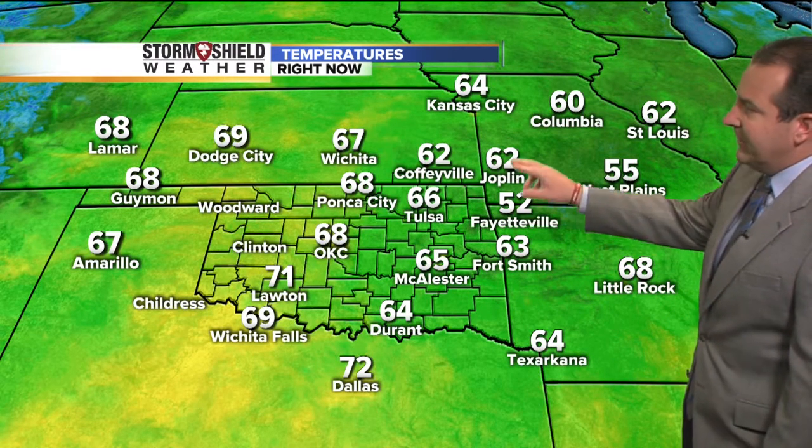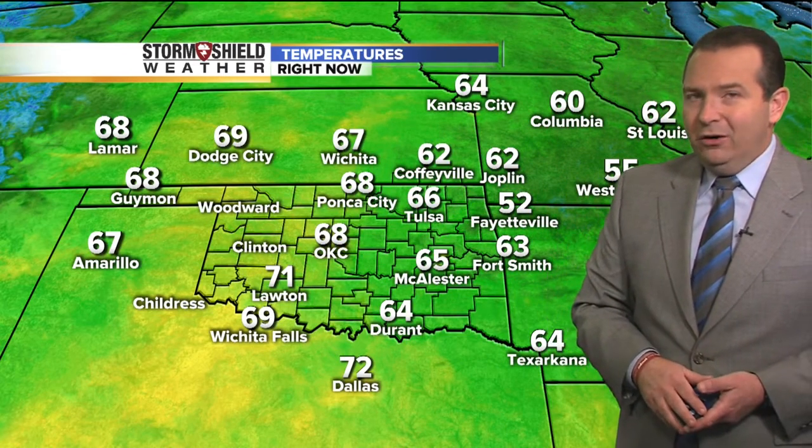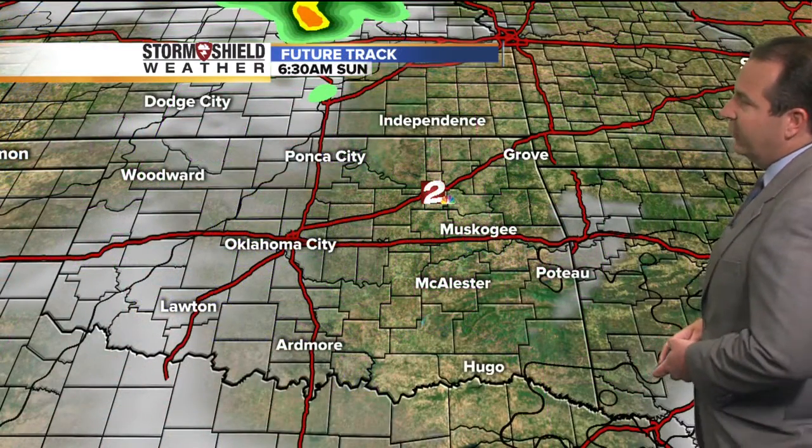52 in Fayetteville, 62 in Joplin, also in Coffeyville, 67 in Wichita. You notice most temperatures out to our west in the upper 60s to lower 70s. So as we move on into our Monday morning, we're going to see temperatures in our area generally in the upper 60s and lower 70s. We will see warmer mornings moving in starting tomorrow.